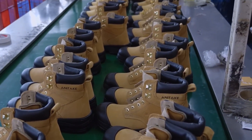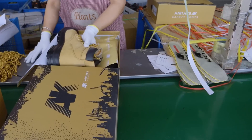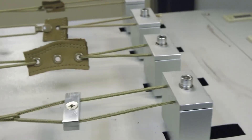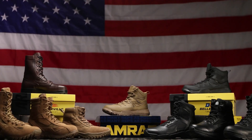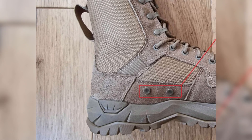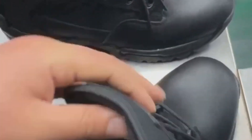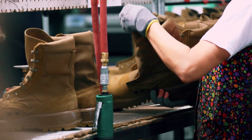Only the boots that pass every single test move on to the final stage. Durable military-grade laces made from tough polyester or nylon are threaded through reinforced eyelets and speed hooks, and may be machine-pressed or laser-riveted for extra hold. Some boots include smart features like drainage vents, side zippers for quick removal, or ID tags sewn into the tongue for tracking and inventory. Every boot is labeled with a batch code showing when and where it was made, plus which materials were used, just in case a recall or inspection is ever needed.